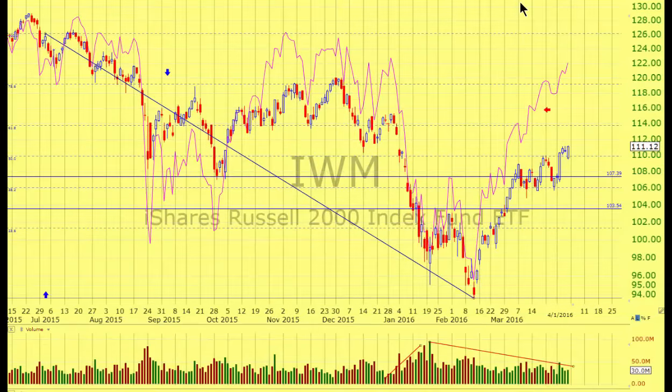Welcome ladies and gentlemen. This is Bert Doman with ChartPredictor. Today we will look at the Russell 2000 index ETF. The symbol is IWM and that is this candlestick chart that you see here. This is 2000 small cap stocks.